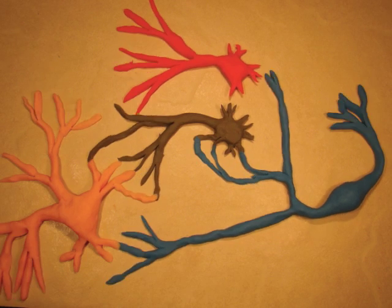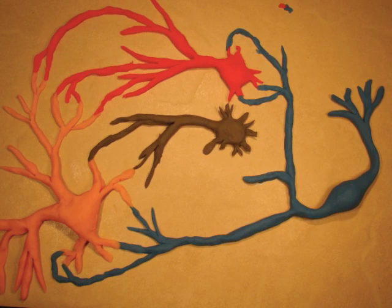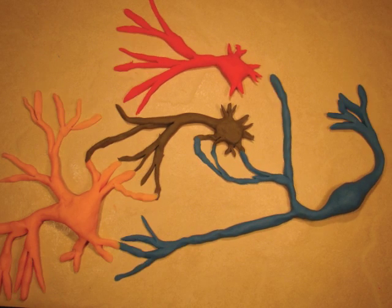Neurons are the main cells in your mind. There are 100 billion in your brain, all combined. They communicate through electrical and chemical means. So many different types help you think and move, working together when you're in the video game room.